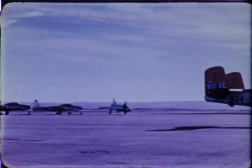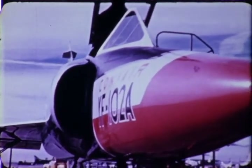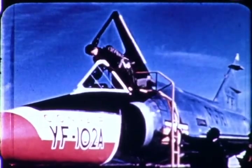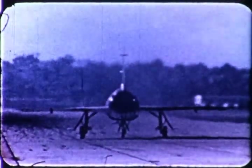Now comes the airplane in which the delta heritage runs strongest of all — blooded offspring of the XF-92A, the U.S. Air Force F-102. She will go into service with Air Defense Command, U.S. Air Force, on the team that guards our nation from enemy attack. This distinguished team includes not only people of the Air Force, but civilians serving as aircraft spotters and in the filter centers, keeping watch on the ramparts of freedom. And this plane will be the instrument of that team.